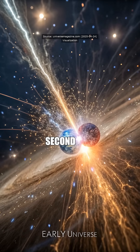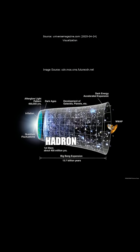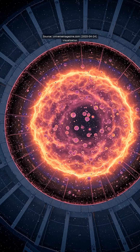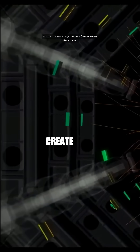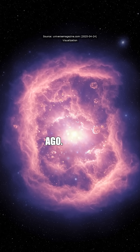Ever wonder what the universe looked like a split second after the Big Bang? Well, scientists just turned the Large Hadron Collider into a bloody time machine. A time machine? Are we talking Doctor Who stuff here? How'd they pull that off? Close enough. They smashed heavy lead nuclei to create top quark pairs, mimicking conditions from 13.8 billion years ago.